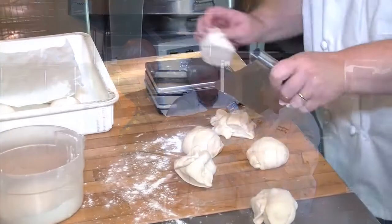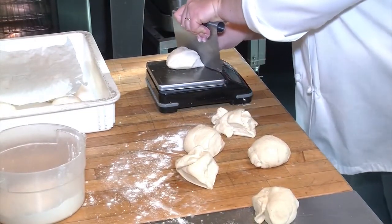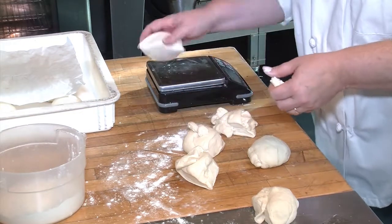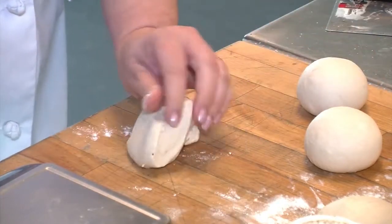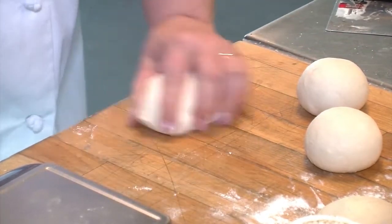Everything had a controlled environment. We actually had one pizzaiolo be the one that cooked every single pizza, so there was no variation with the style of how that crust was made. He was a very seasoned pizza maker, so it was very controlled as far as that testing was concerned. We wanted it to be a very scientific approach.